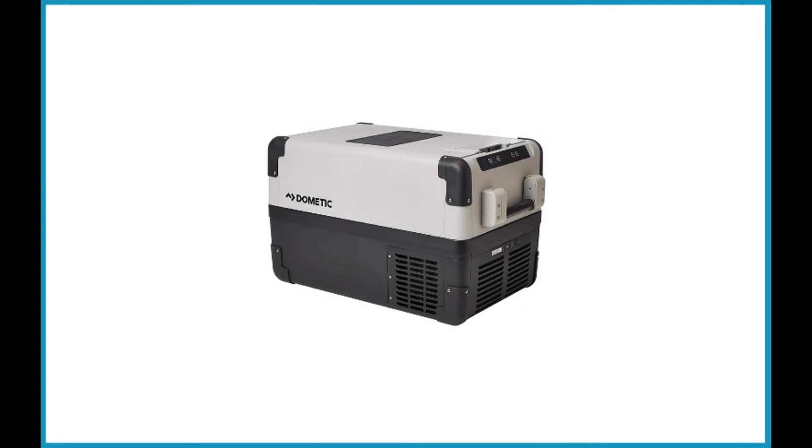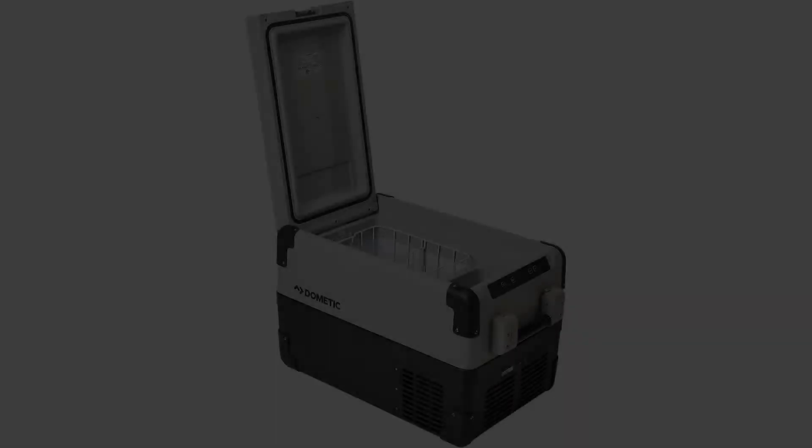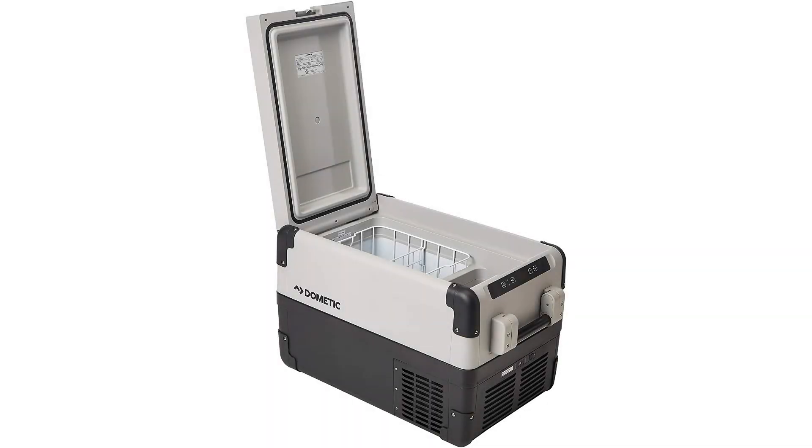The Dometic CFX 35US Portable Electric Cooler Refrigerator Freezer is a compact unit that doubles as a refrigerator and freezer. This highly portable unit has a capacity of 33 quarts or 47 cans. It is among the smaller units on this list, but it offers the same quality. If you have a smaller vehicle and do not need a large capacity item, the Dometic CFX 35US will be a great choice.